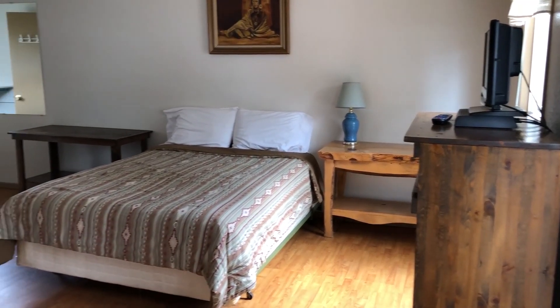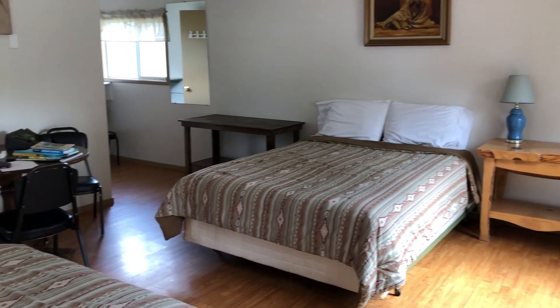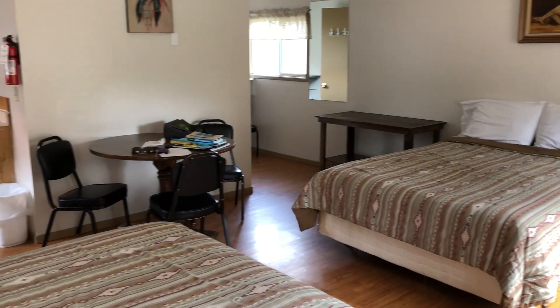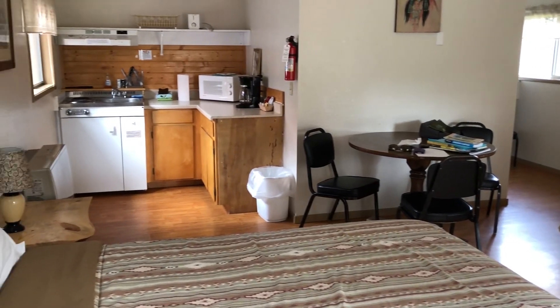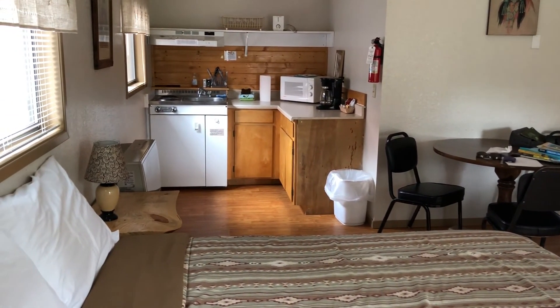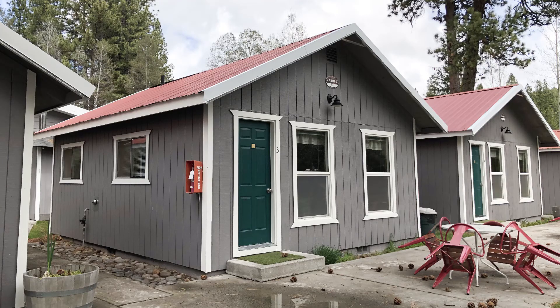Welcome back to the Just Peachy channel. My sister Deb and I are on a five-day, four-night camping trip in South Central Oregon. As you may notice, we are actually in a cabin at the Crater Lake Resort, which we decided to book because the weather is awful.